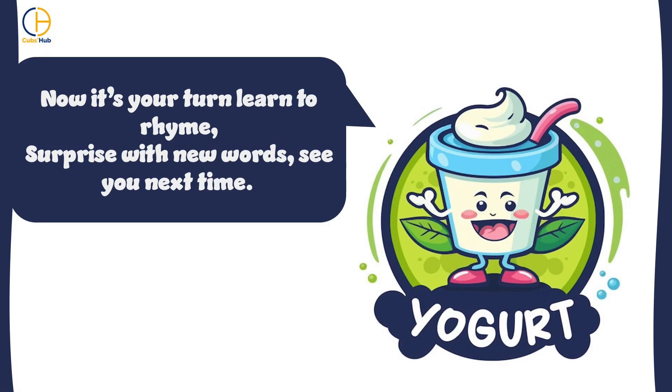Now it's your turn. Learn to rhyme. Surprise with new words. See you next time.